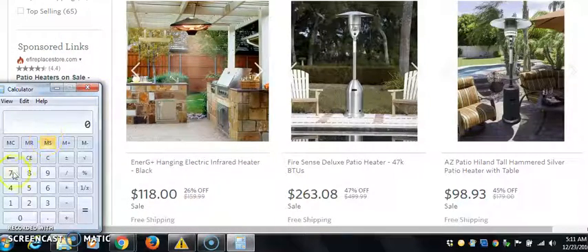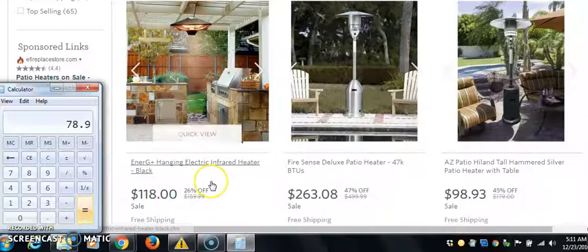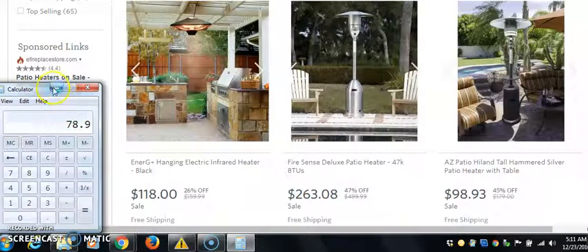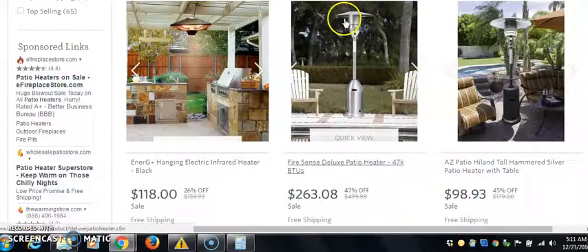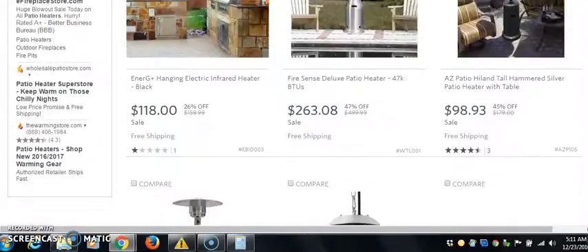Alright, so we go $263 times 0.30. We're looking at roughly — you could make $78.90 per sale. Now, this isn't completely accurate, but this will get you in a ballpark of knowing what to expect.